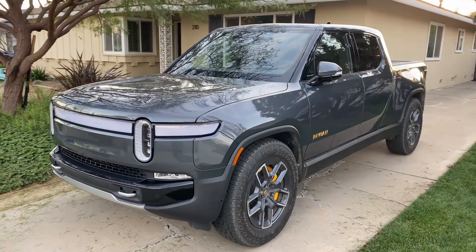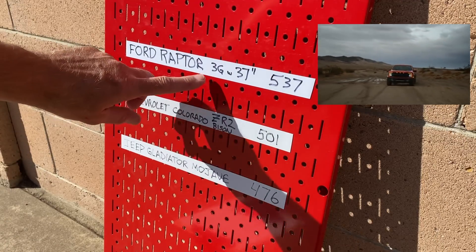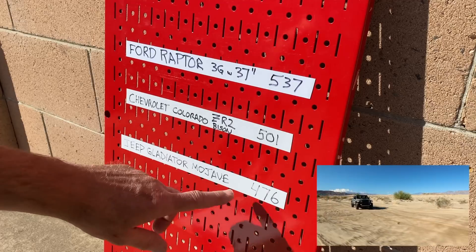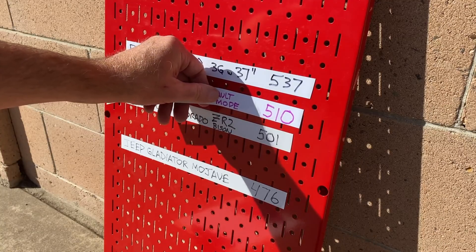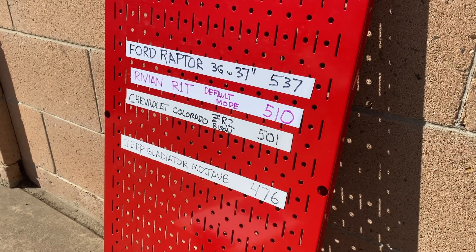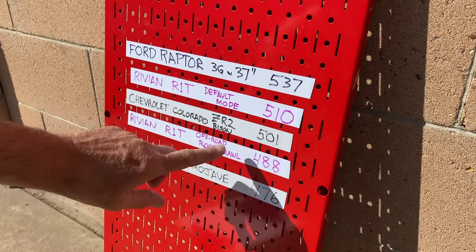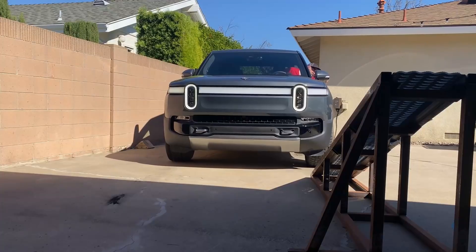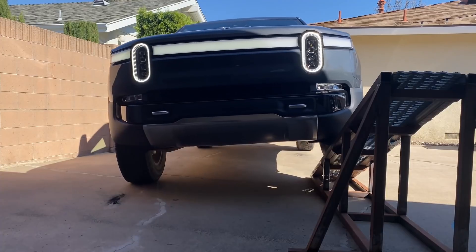How does the R1T compare to other off-road trucks? I've measured a few. The Ford Raptor third generation with 37-inch tires scores 537, the Colorado ZR2 Bison at 501, and a Gladiator Mojave at 476. The Rivian's default mode score of 510 is right between those — a little better than the Bison and a bit behind the Raptor. The off-road rock crawl score of 488 slots in below the Colorado but above the Gladiator Mojave — pretty good company, especially considering this truck has four-wheel independent suspension.